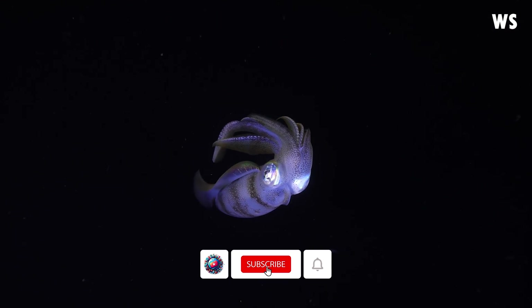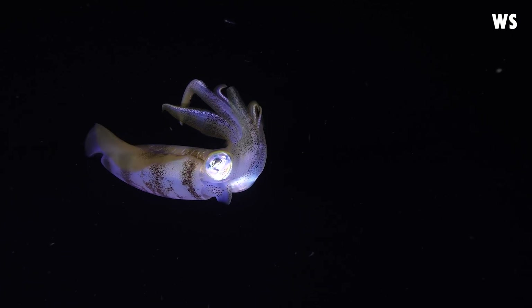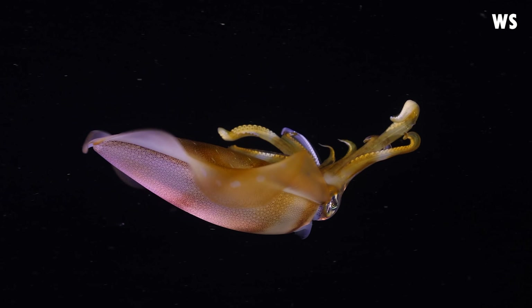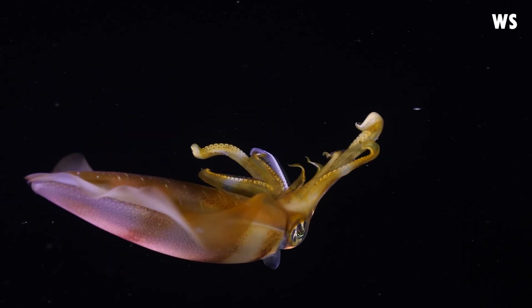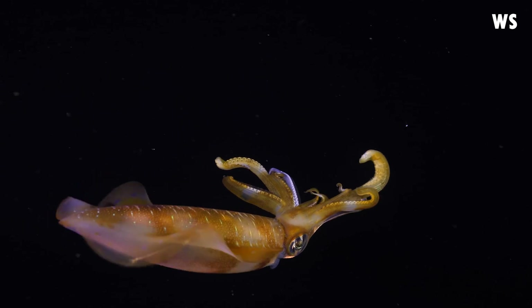With its large, expressive fins, the Bigfin Reef Squid bears a striking resemblance to its cousin, the cuttlefish. These impressive appendages, which give this species its name, extend the full length of its body, creating a beautiful display as it manoeuvres through the water.